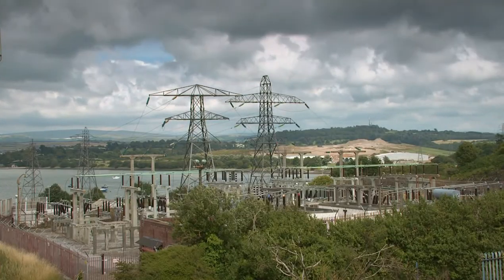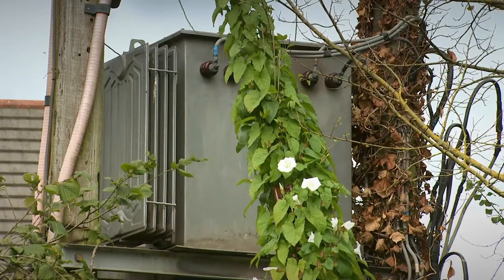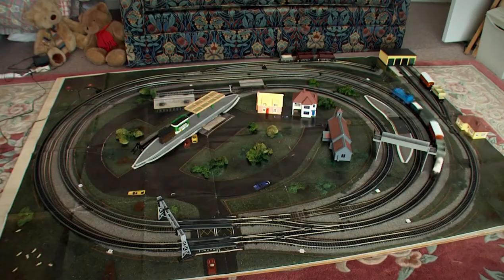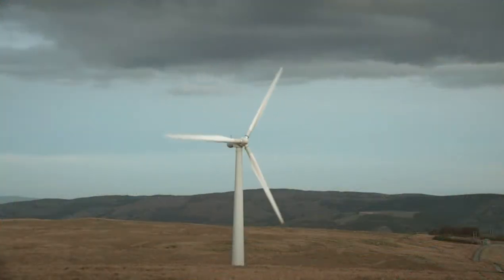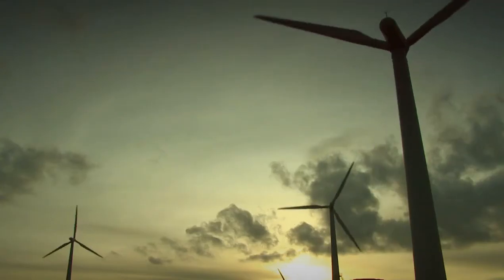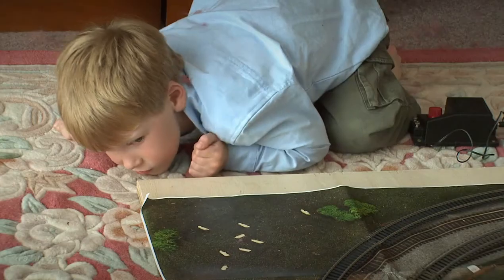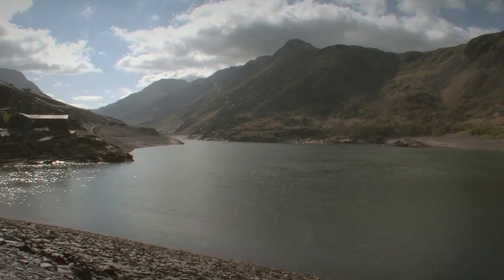The high voltages carried by pylons can leap through the air on sparks, so we use transformers to step the voltage down. This little boy knows never to play with plugs and sockets, because electricity can be deadly. He also knows that the power moving his motor began with movement in the generator. Magnificent wind turbines make a valuable and clean contribution to our electrical demands, but only while the wind blows. And this demonstrates why it is wise to generate from a variety of sources.